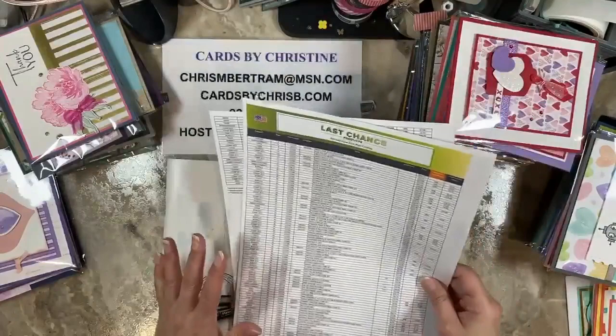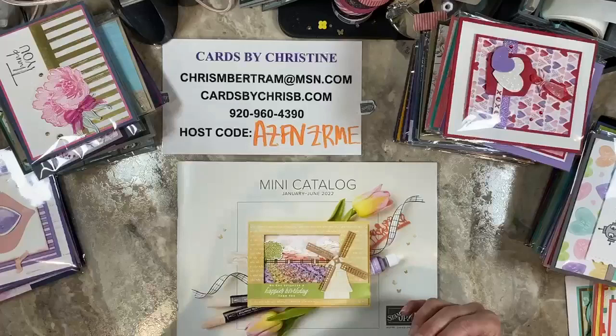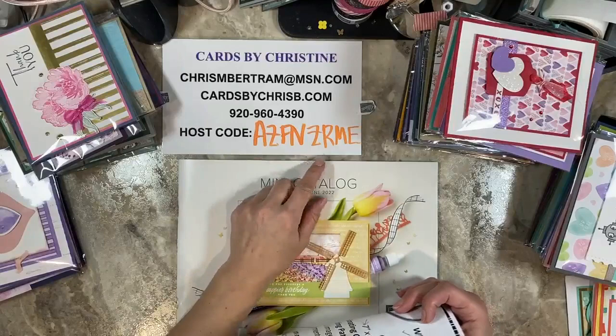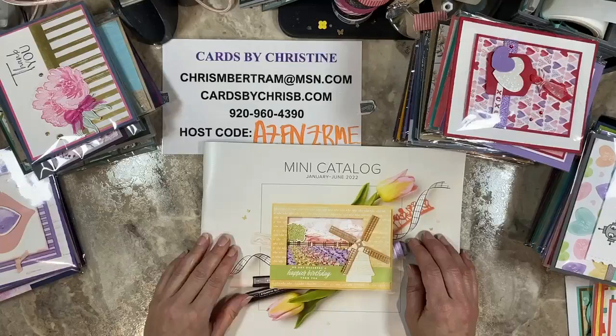I want to go through this catalog with you guys. If there's anything you need to order, this is my current host code — it will be current for a while, maybe a week, a few days. I always close it after I hit a certain amount and start a new one. I've gone through my catalog here and I have highlighted it — this is the spring mini catalog, and it is going to be going away as the holiday mini comes out.